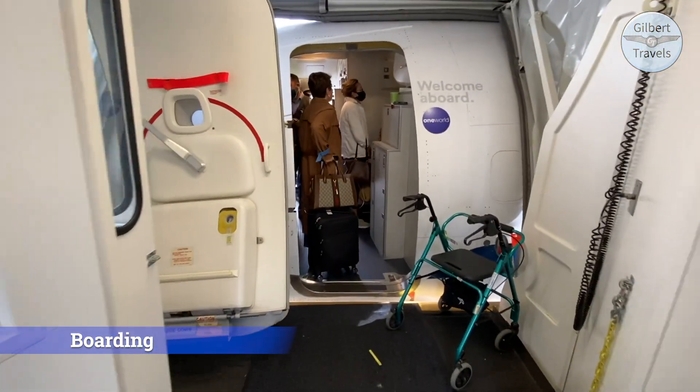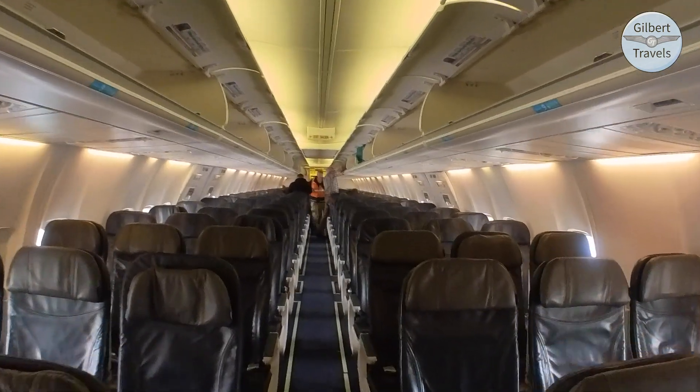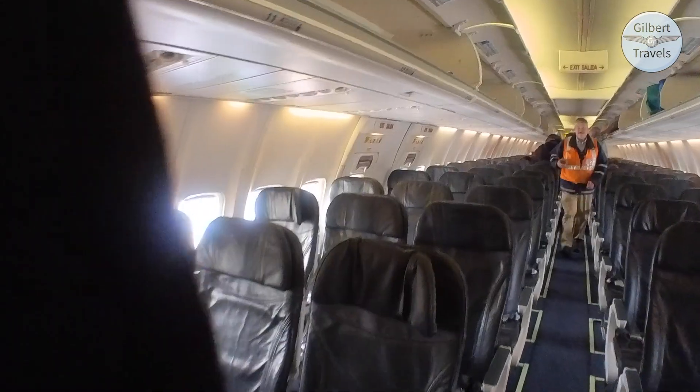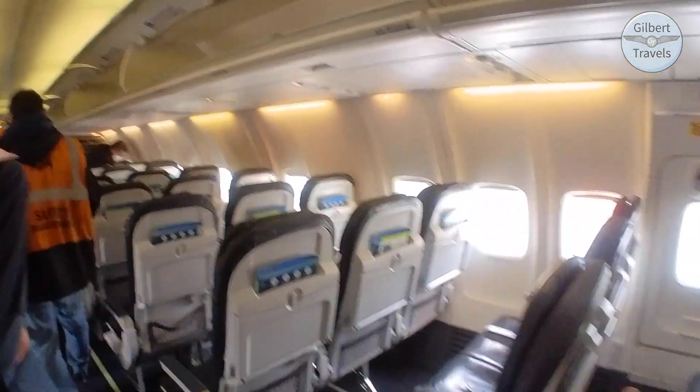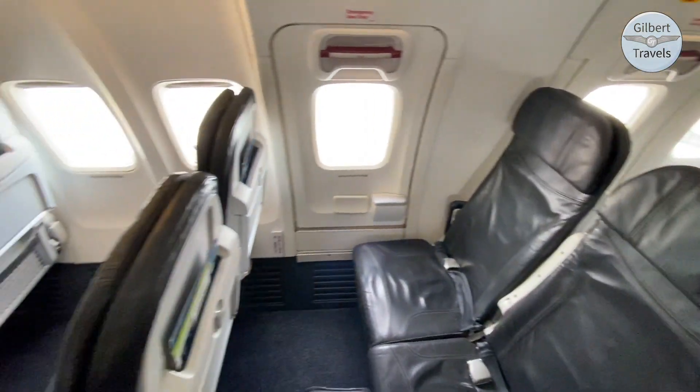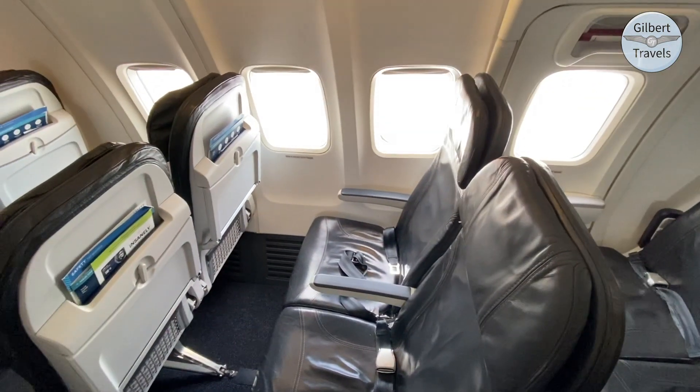This booking was made close in to the flight and the plane was quite full, so a window premium class seat never opened up for me to select. So I settled instead for a complimentary exit row seat with my OneWorld status. It ended up being basically the same amount of legroom as premium class, so I certainly won't be complaining.